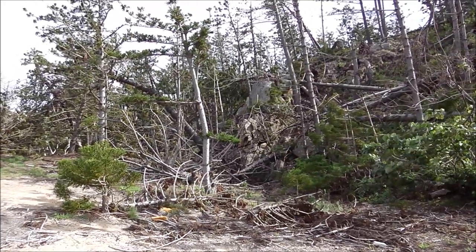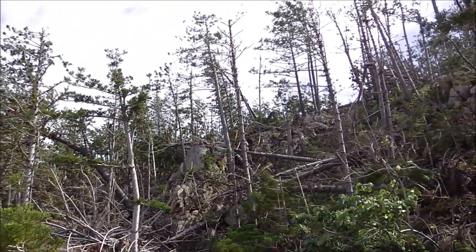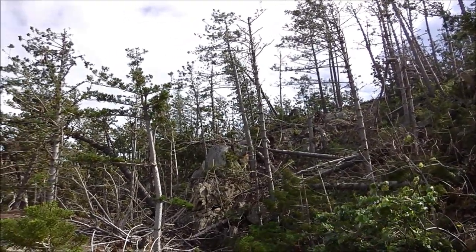Look how the tidal surge cracked off these trees. These are hoop pine trees — very strong trees, these are.